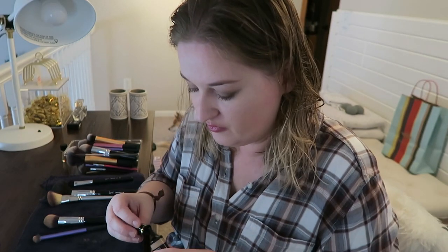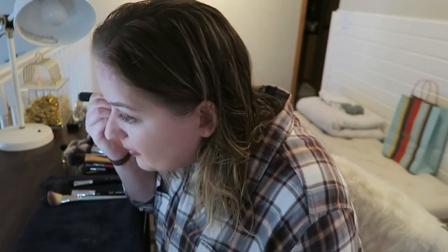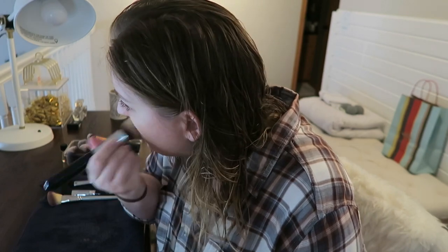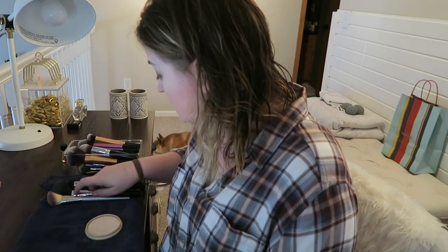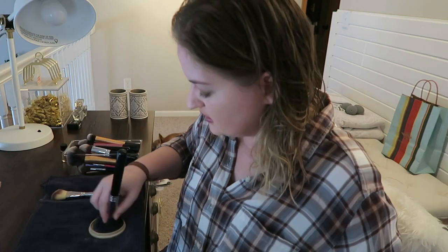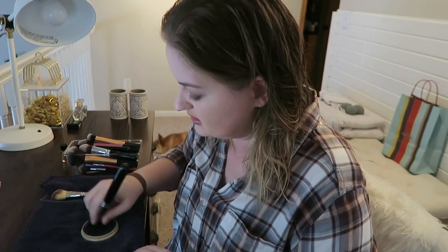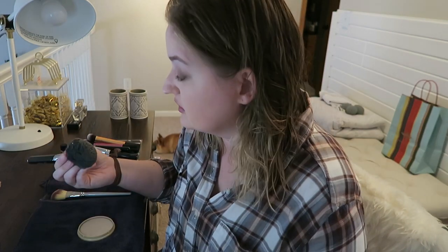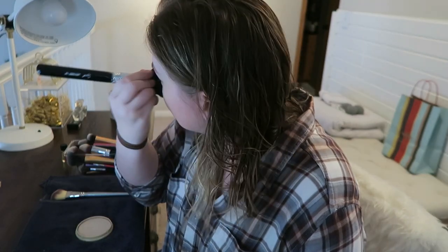My nose around the edges is getting veiny — I'm getting freaking old. Then I take my Rimmel Stay Matte Pressed Powder in 011 Creamy Natural, just take a big fluffy brush and put it all over the face. This is really really good for oily skin. I used to use a Lancome product that didn't even work as well, and then I discovered this from beauty gurus on YouTube and I haven't gone back. It's super super cheap.